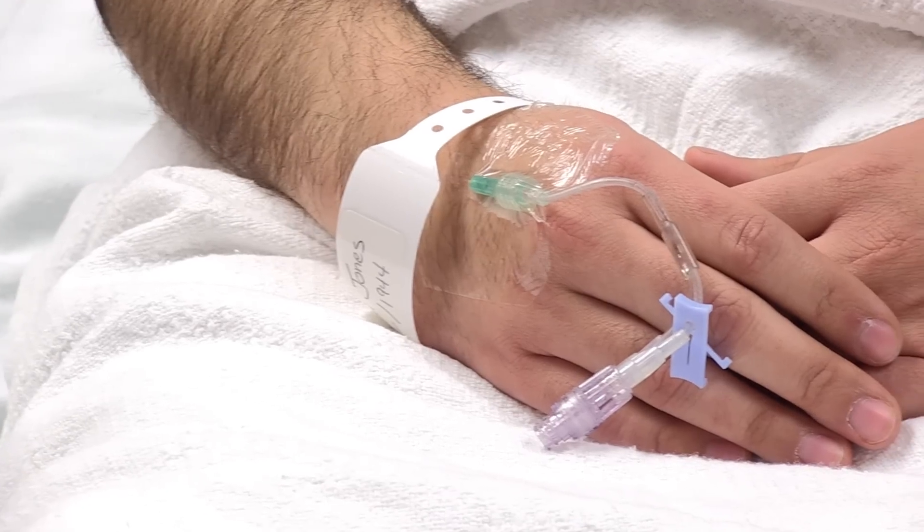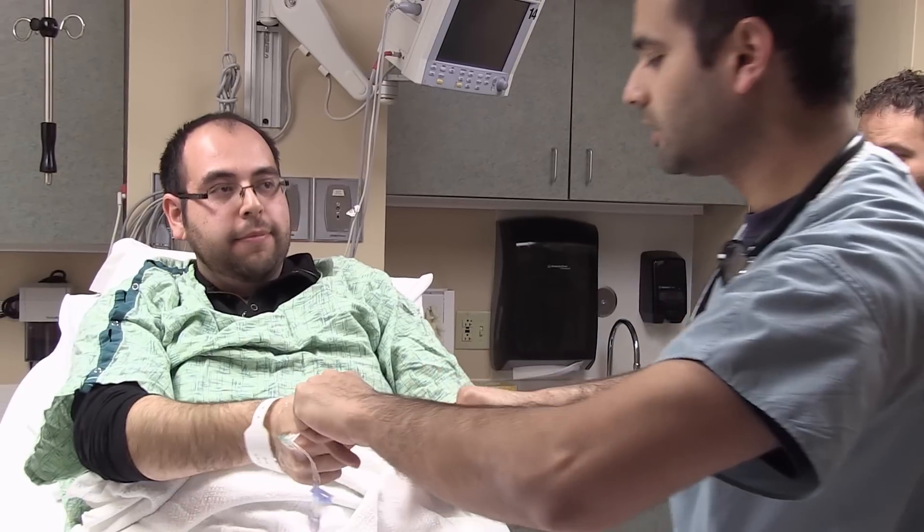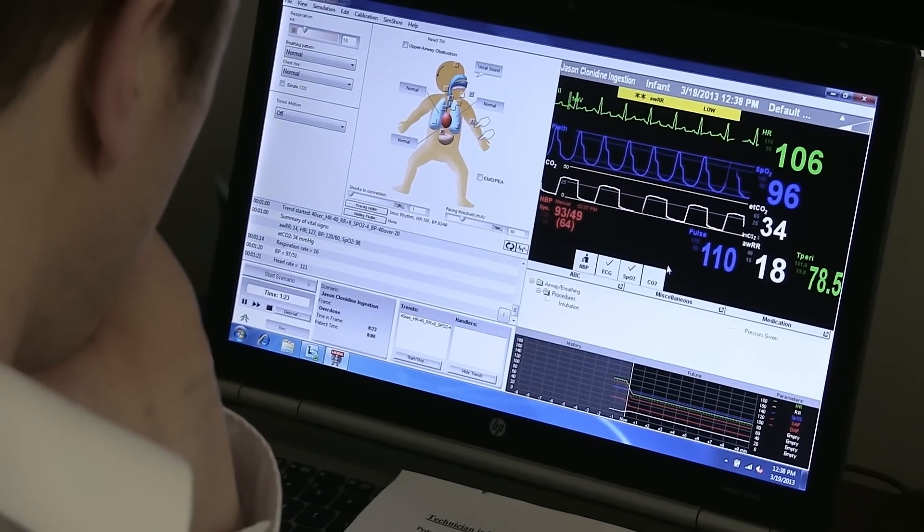We'll train doctors at a university, and they never interact with a nurse until the day that they first step into a hospital. And we do the same thing with our colleges of nursing and all of our other professional training programs. What will make JUMP unique is that we want to train those students together from the beginning. We want to be sharing our curriculum across all those different institutions.